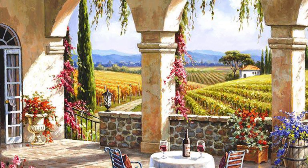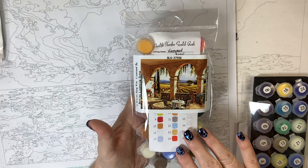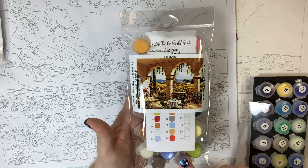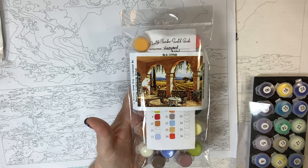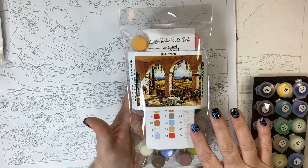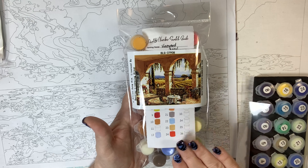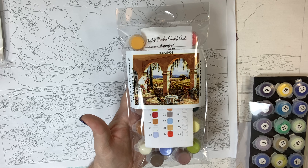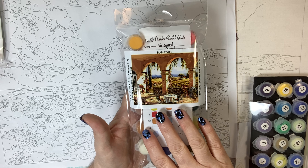Masterpiece by Numbers. We've talked about Masterpiece by Numbers for several months as well. It is a US-based company and I do believe they have a website in the UK as well that will ship internationally. Their quality and everything about the company I have talked about in I think three videos now — so you can check that out. Masterpiece by Numbers is legit.